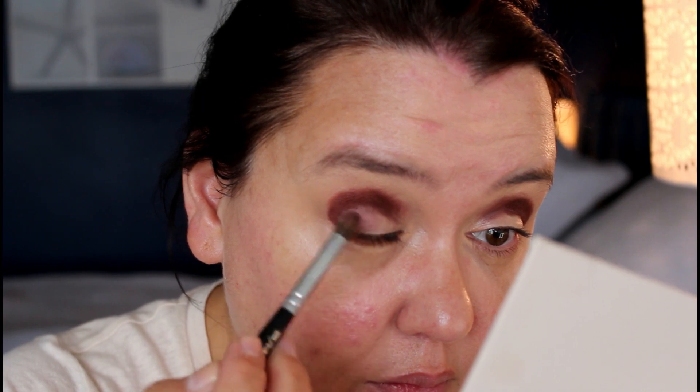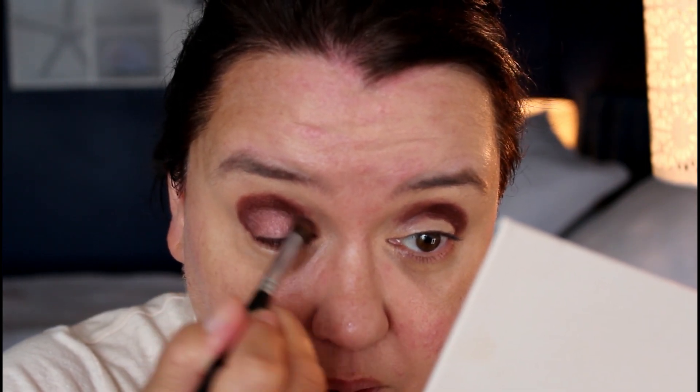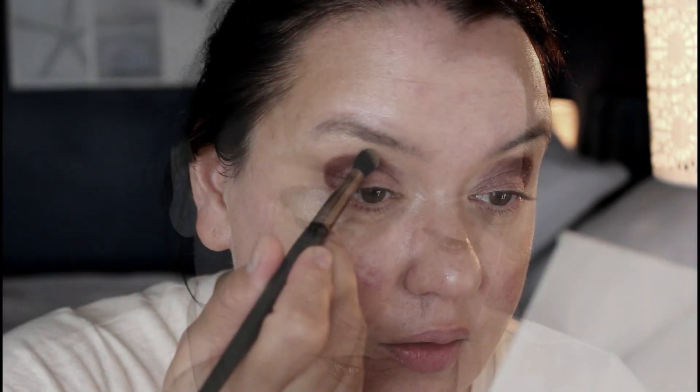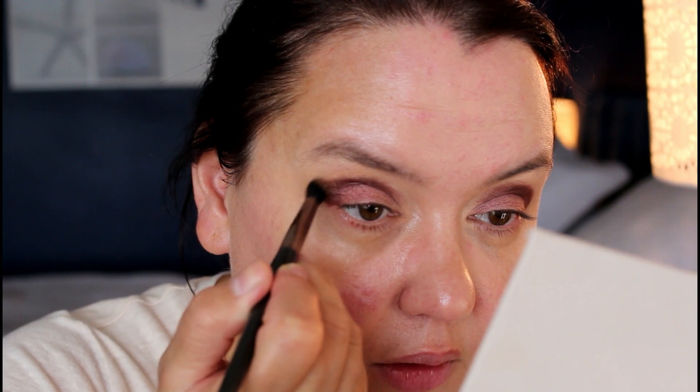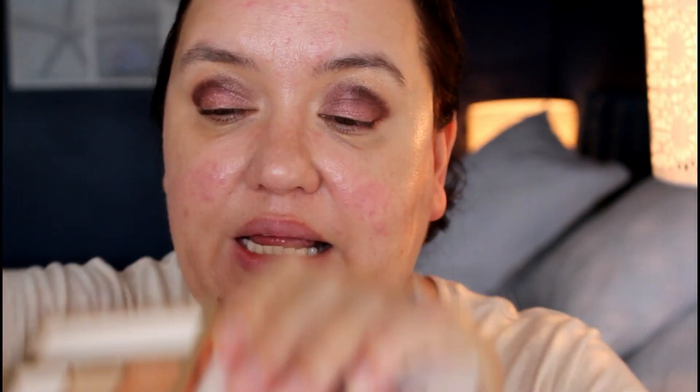Then I'm going to use All Heart, which is this sort of lilac shimmer shade, and place that over the mobile lid. Then I'm going to use some of the Sparkler, which is this golden shade, just taking that above Ember. Then I'm going in with the shade next to it, which is Glimmer — a slightly lighter shade — just a very light coating on quite a fluffy brush for that one.